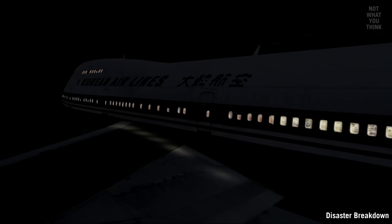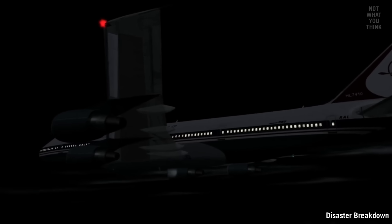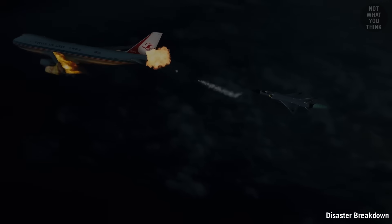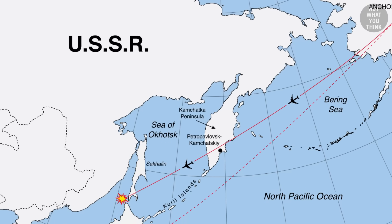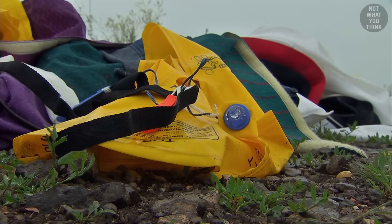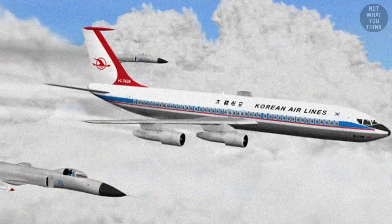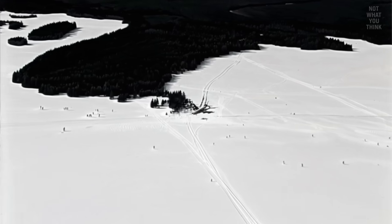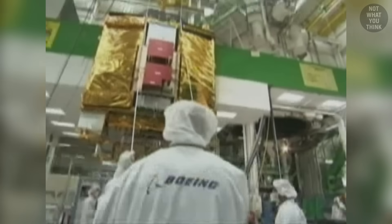On September 1, 1983, Korean Airlines Flight 007 was carrying 269 people from New York City to Seoul when it was shot down by a Soviet interceptor aircraft. The airliner had unknowingly veered off course and entered Soviet airspace. Everyone aboard lost their lives. Five years earlier, another Korean airliner had been in a similar situation, but the pilot was able to crash-land and save almost everyone.